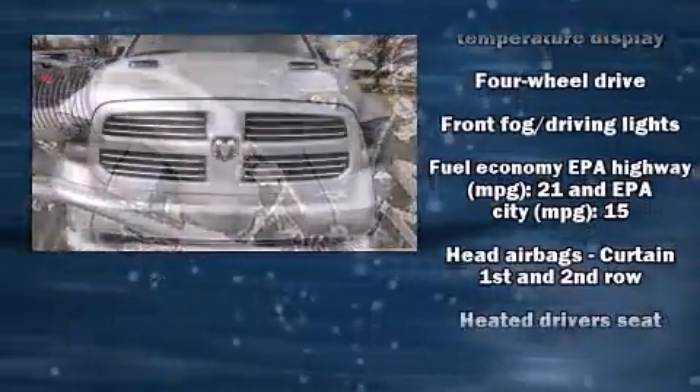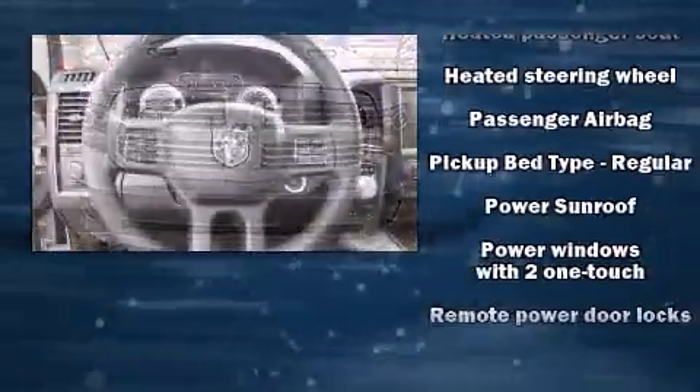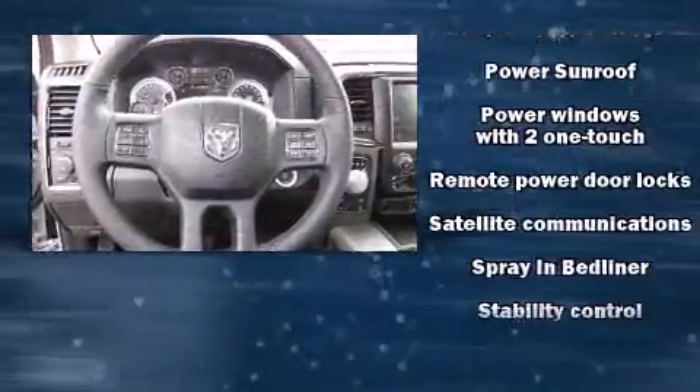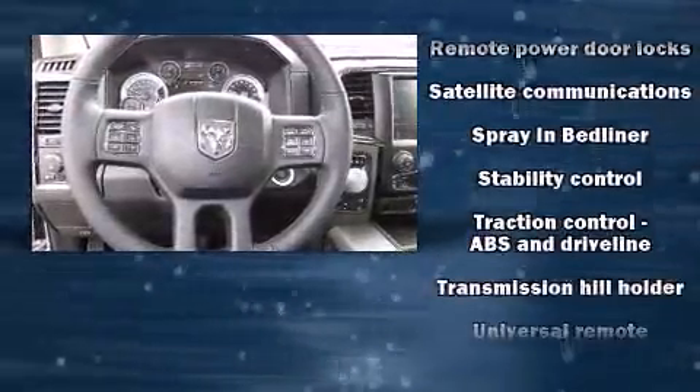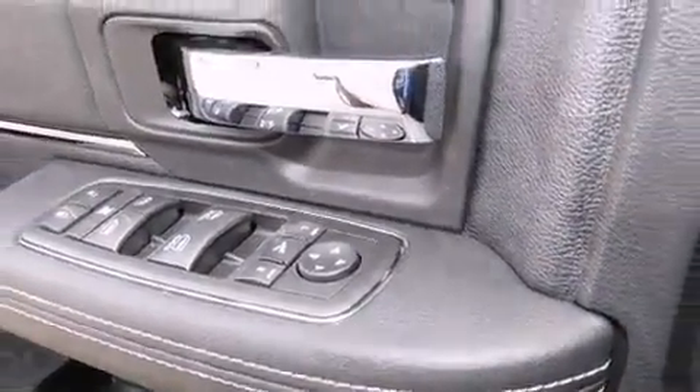Safety equipment has been integrated throughout, including dual front impact airbags, head curtain airbags, traction control, brake assist, a panic alarm, an emergency communication system, and four-wheel disc brakes with AVS.